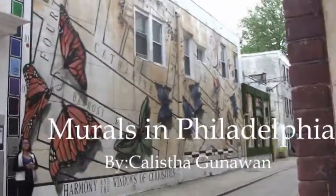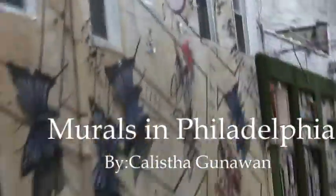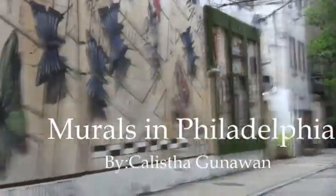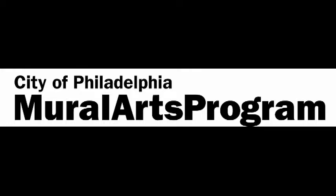There are so many beautiful murals in Philadelphia, but the next murals shown are only some out of the thousands of murals that exist in the city. Let's talk about the history of murals in Philadelphia.